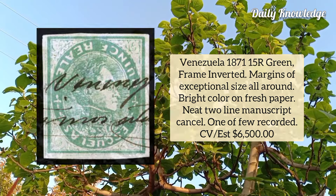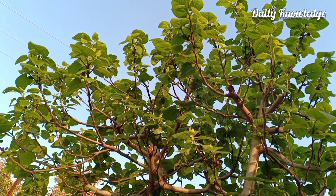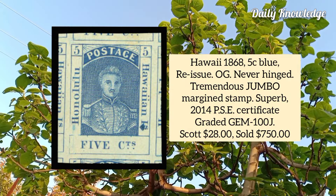Vietnam 1967, 1.5p woman in the basket, black basket inverted, top left corner sheet margin block of four, and the basic portion of the design is also shifted. Hawaii 1868, 5 cent blue reissue.